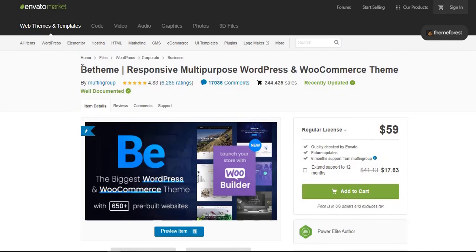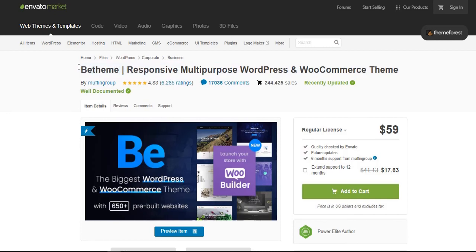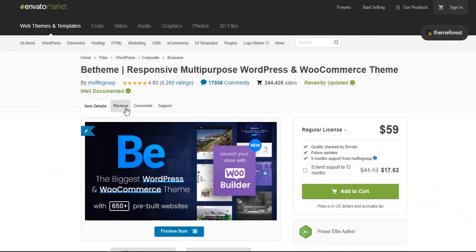Finally, from my point of view, B-Theme provides the most value in 2022 compared to other WordPress premium themes, because it's the only theme which can be used to build any type of WordPress website. Thanks for watching the whole video. Please subscribe to our channel to stay connected, and you'll find the theme link in this video's description. Thanks.